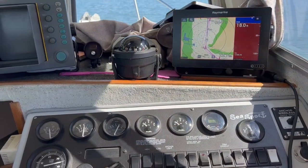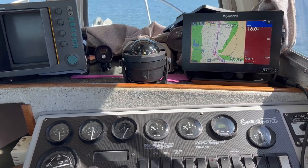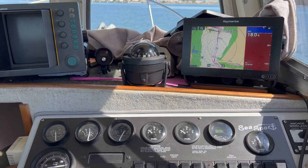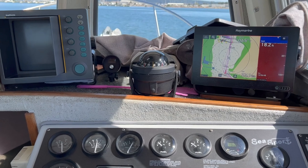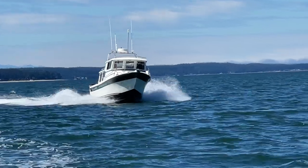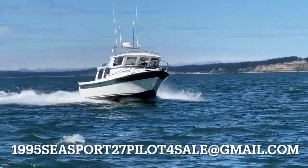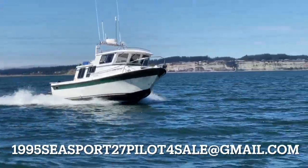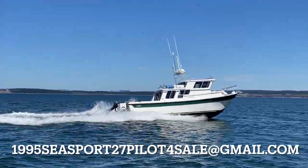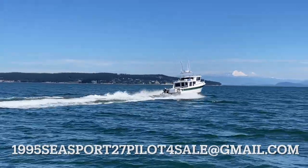This has been a comprehensive tour inside and out of this Sea Sport 27 Pilot. Hopefully you can imagine yourself and your family or crew enjoying yourselves on the water in this boat. If you would like to buy this boat, please contact us at 1995seasport27pilotforsale@gmail.com. A boat like this with so few hours is very rare, so don't let this one get away.